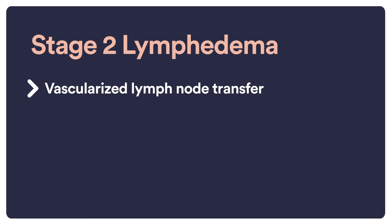That is because with lymph node transfer, the lymph nodes themselves will bring lymphatic tissue to the extremity and help fight infection. So the risk and the rate of infection significantly decreases with lymph node transfer.